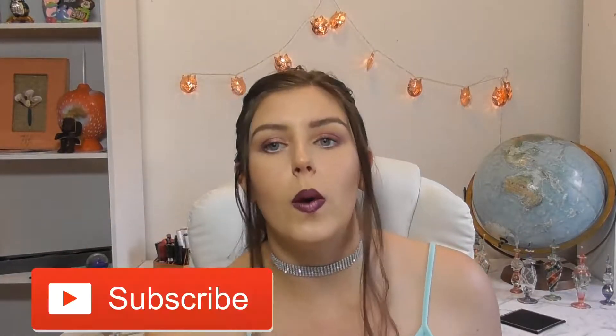Hi guys, welcome back to my channel and happy new year! It is officially 2017 — we can wave goodbye to 2016 and all the crappiness and goodness that it brought. I was pretty happy with 2016, but if you want to see the products that I actually liked during last year, just keep watching. But first, hit that subscribe button — it always means so much to me.